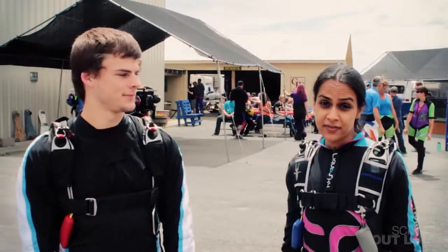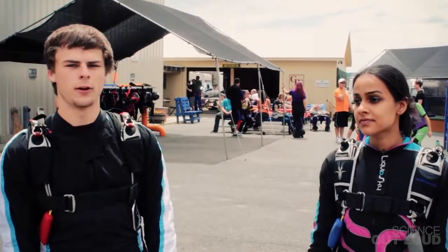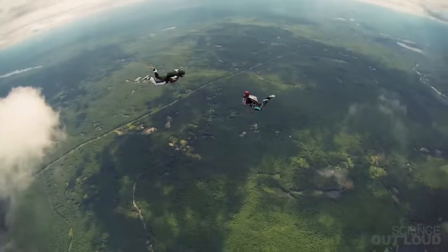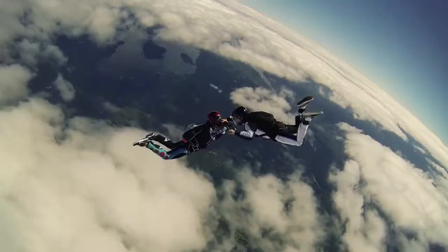So what if Banks and I want to jump together? Can we fall at the same speed? Swathi has a lot less surface area than me, so you'd think that she'd fall faster, but actually she's so much lighter than me that she has a tendency to fall slower. But by reducing how much surface area is exposed to the air molecules, I can reduce drag and keep up with Banks.